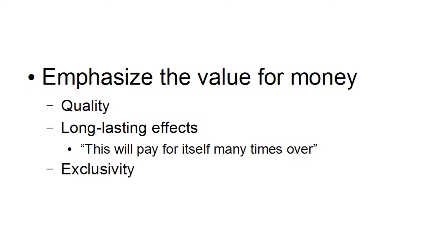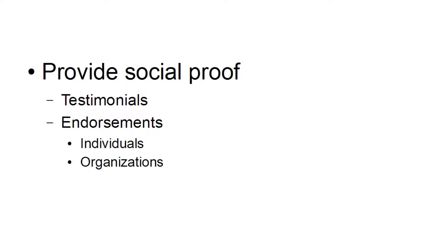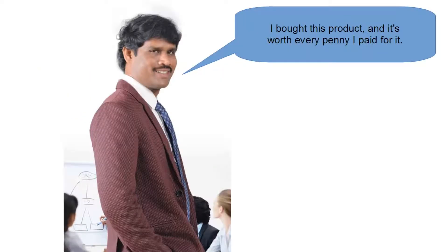Then there's social proof, and this can be very important when you're selling a high ticket item. You can provide social proof in the form of testimonials and endorsements, which can come from individuals or from organizations. As human beings we are often fond of going along with the herd, and if others or other organizations have said a particular product is worth the money, people who are on the fence about whether to buy will be more inclined to make the decision to purchase.